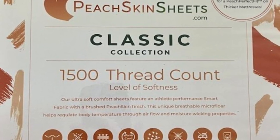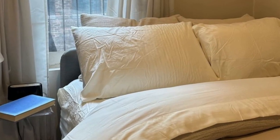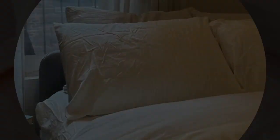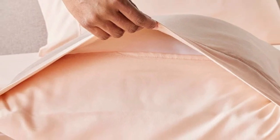You can choose between 23 colors, ranging from neutrals to bright red, blue, and orange. Peach Skin Sheets offers a 30-day guarantee, during which you can return the sheets for a full refund minus shipping costs. The classic sheet set is backed by a one-year warranty against structural defects.